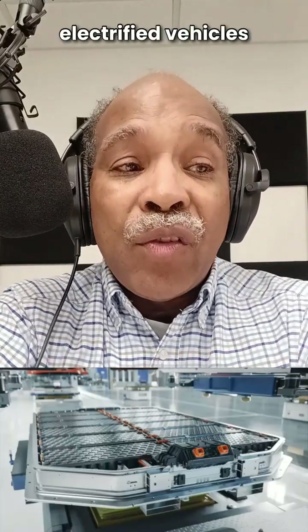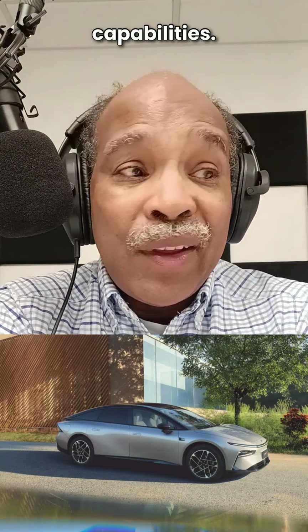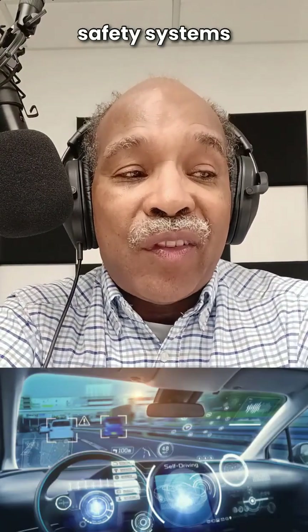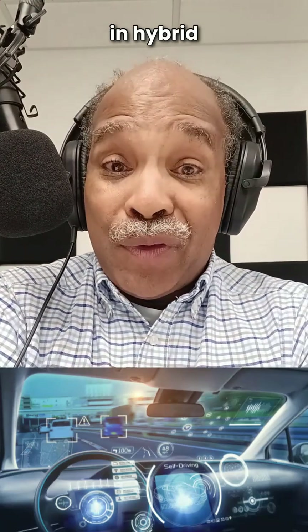In the new electrified vehicles and those with self-driving capabilities, the 12-volt battery has a direct role in the vehicle's critical safety systems and reducing emissions in hybrid vehicles.